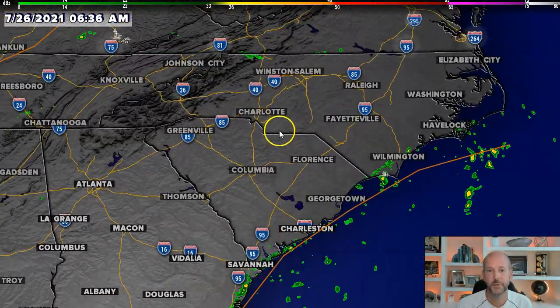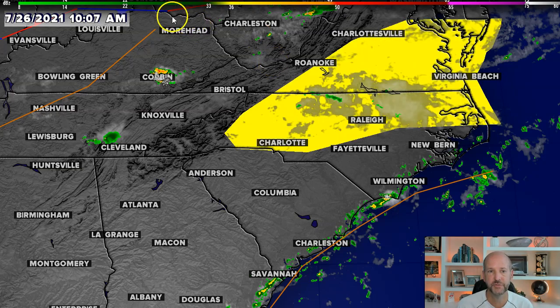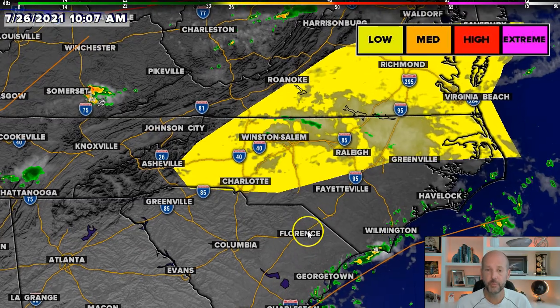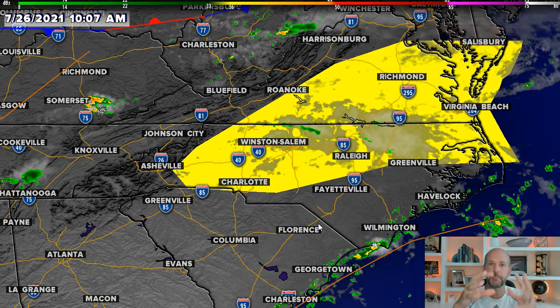The bigger story is going to be this cold front coming in today. That's going to give us a pretty significant chance of some stronger storms. I'll turn on the risk for severe storms today — you can see the area in yellow. That's the lowest risk we have for severe storms. The type of severe storms we're talking about today are pulse storms — they pulse up, produce some strong winds, and then they're done.